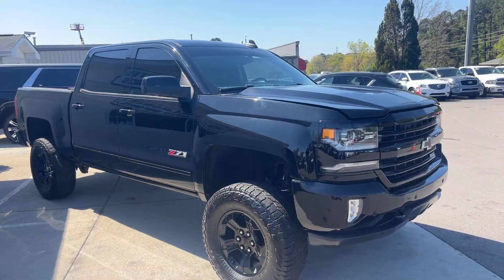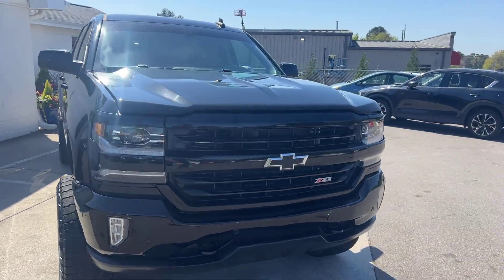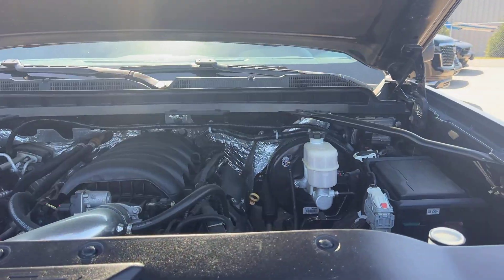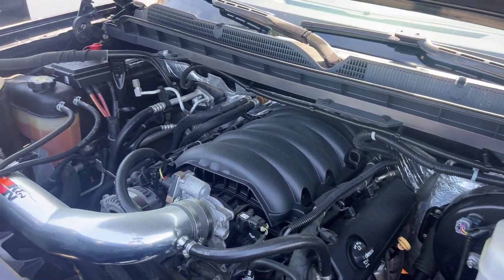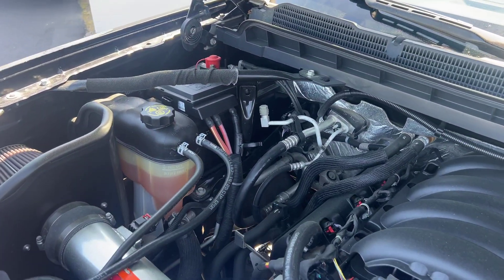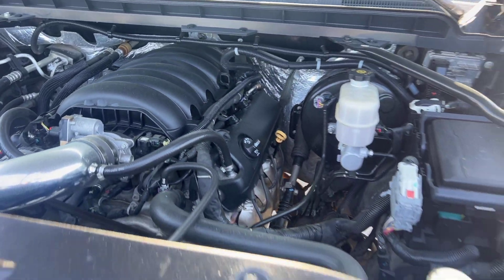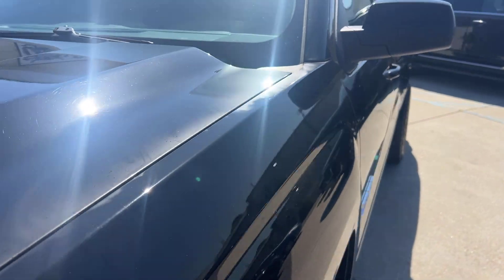So last but never least, let's see what we've got going up underneath the hood here. There's your 5.3 liter V8 engine — she's looking good, she's sounding phenomenal. It's an awesome truck for sure.